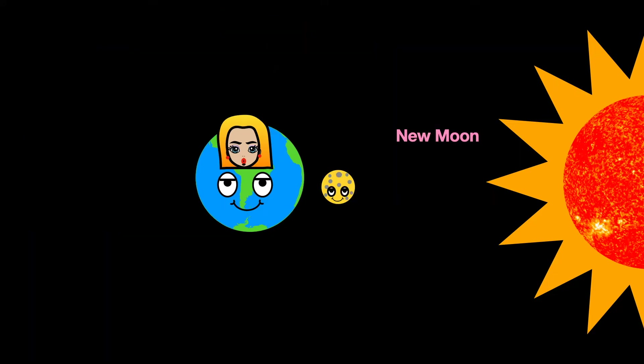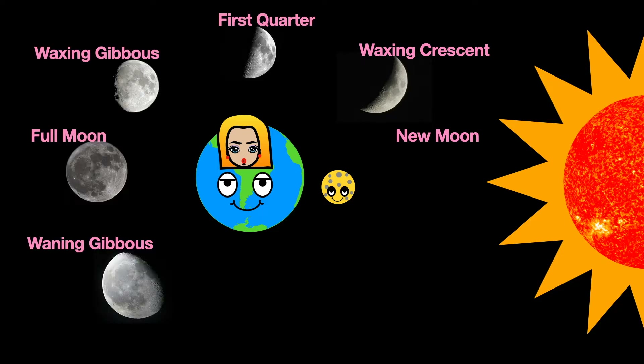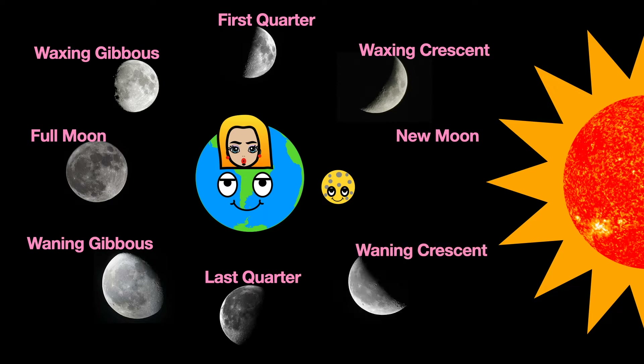The eight phases are: new moon, waxing crescent, first quarter, waxing gibbous, full moon, waning gibbous, last quarter, and waning crescent.